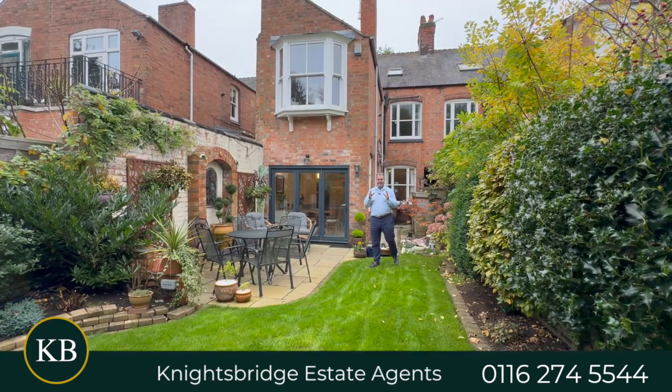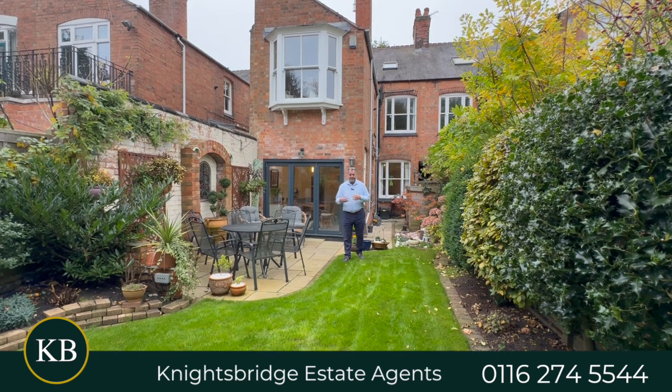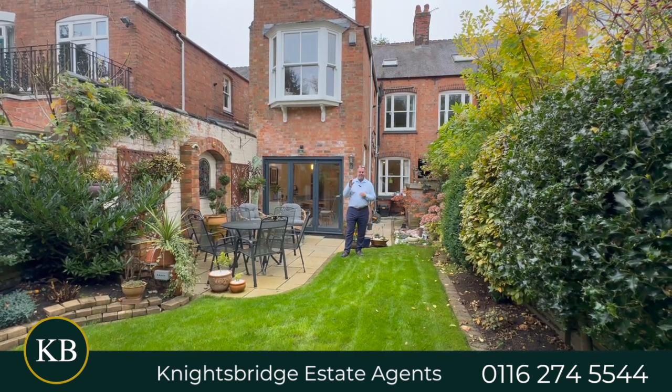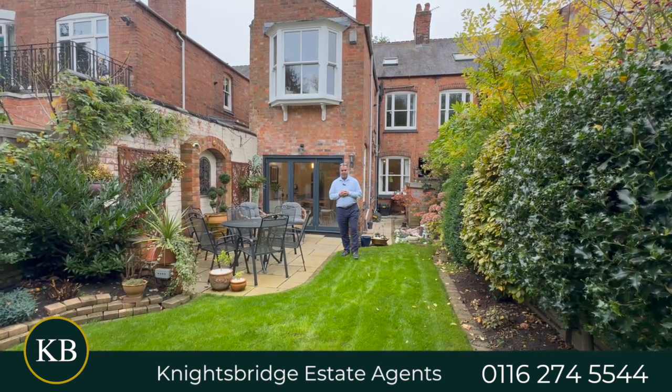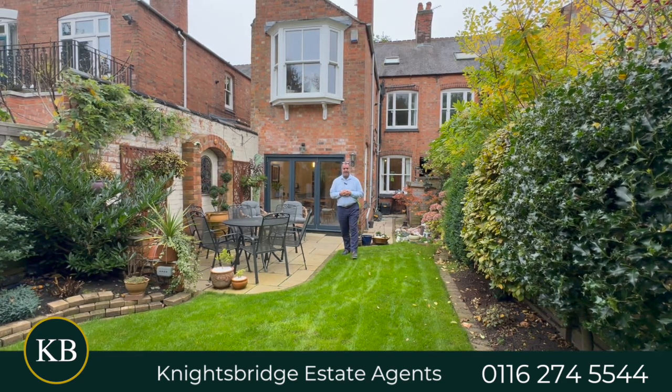If you feel this is the style of property you would like further information on, or if you are a family aspiring to purchase a good quality period villa on the popular Howard Road, to discover more or book a viewing call Knightsbridge Estate Agents on the telephone number below.